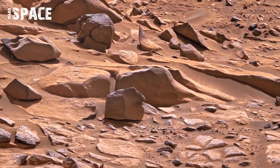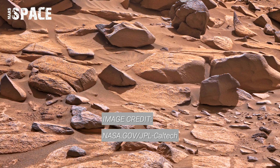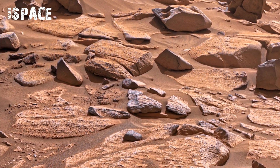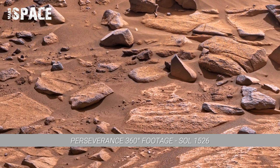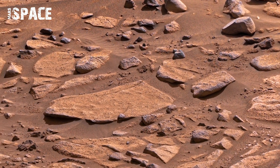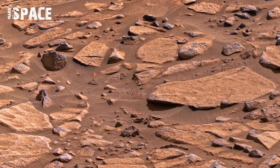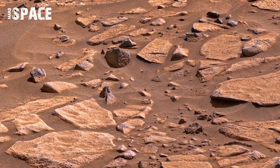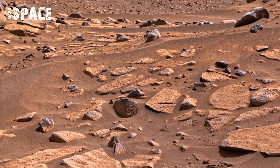The panorama captures a rocky outcrop with stratified layers illuminated by the low-angle sunlight of Sol 1526. Each layer casts its own shadow, creating an almost sculptural effect on the terrain. Detail reveals fine sediment lines and small fractures, indicative of ancient water activity.